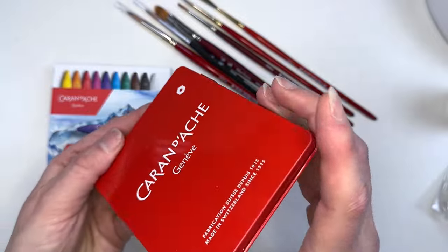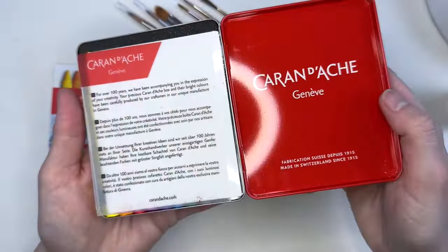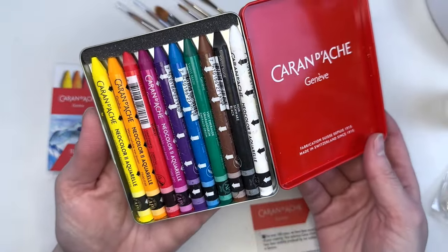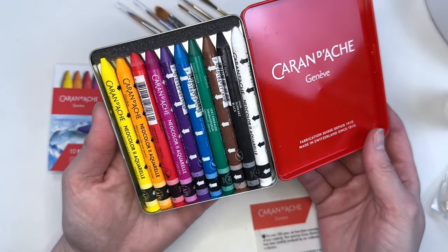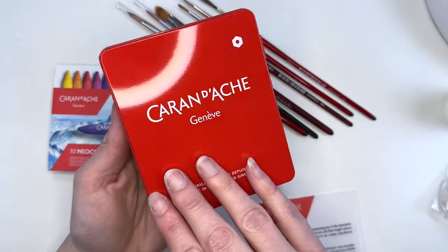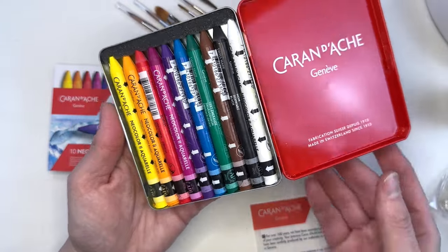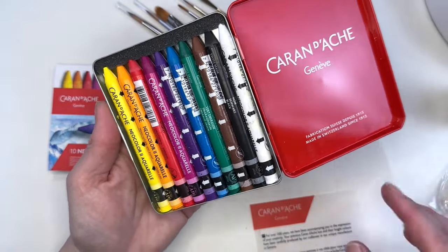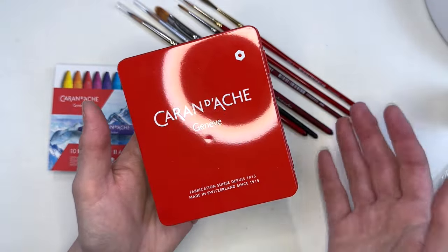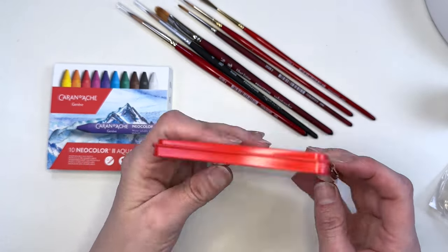It opens backwards — interesting! And there they are. They are not glorified crayons; they are actually very quality art sticks. There's Neo Color 1 and Neo Color 2. Neo Color 2 is water soluble and since I love to work in water media, this is what I chose. Neo Color 1 is not water soluble.